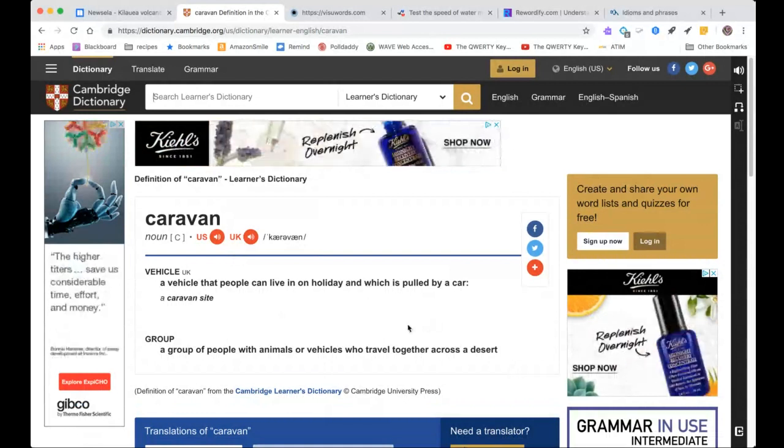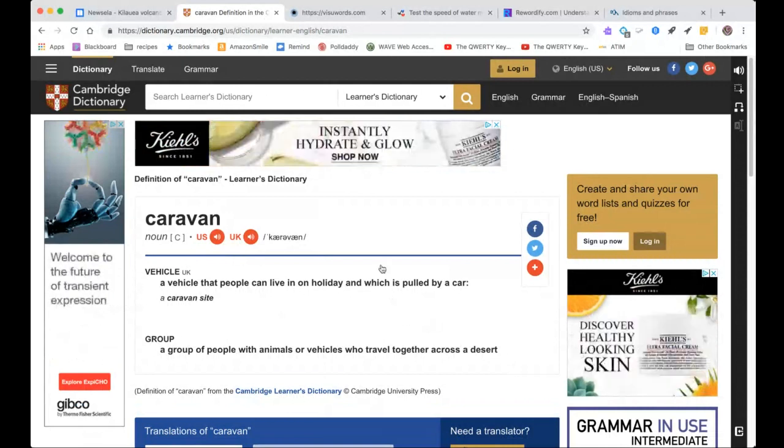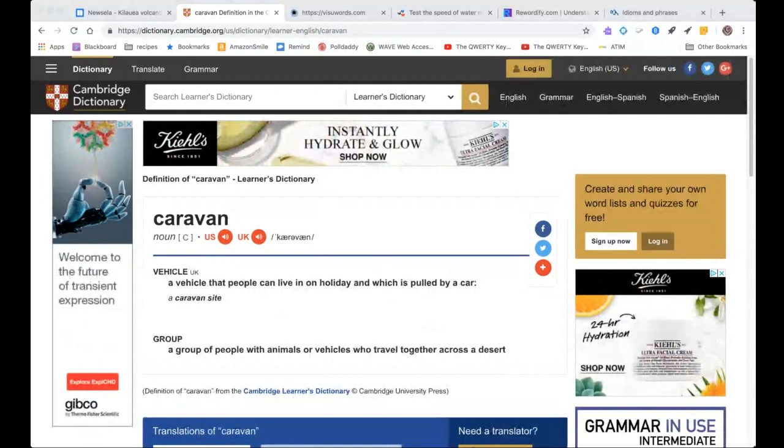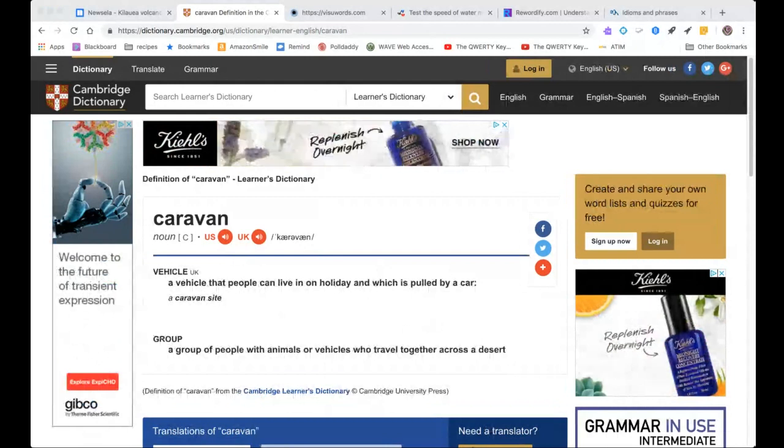There's also a picture dictionary. Let me go ahead and show you that — I have to share an application.